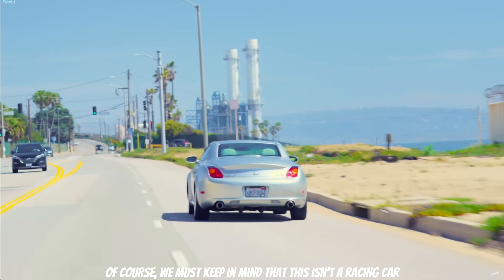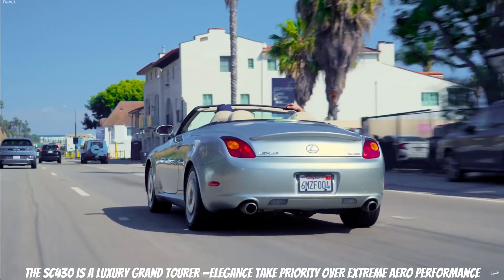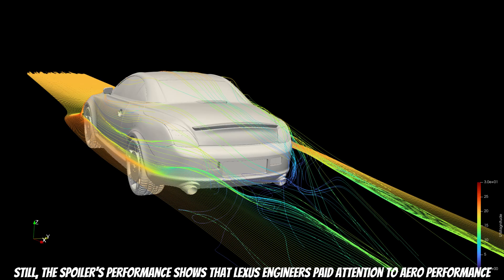Of course, we must keep in mind that this isn't a racing car. The SC430 is a luxury grand tourer — elegance takes priority over extreme aerodynamic performance. Still, the spoiler's performance shows that Lexus engineers paid attention to aerodynamics.